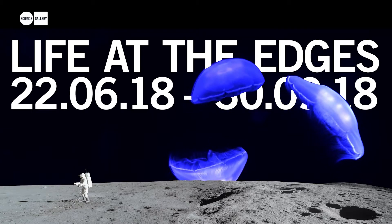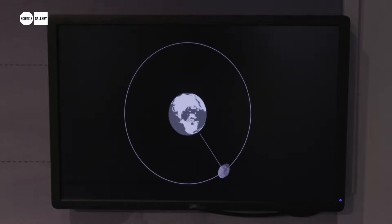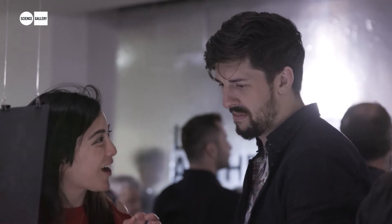Life at the Edges is an exhibition all about life, biology and organisms in extreme environments — in space, in the deep ocean, in volcanoes. And maybe those organisms consider our existence extreme.